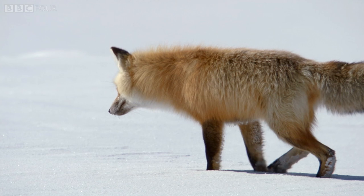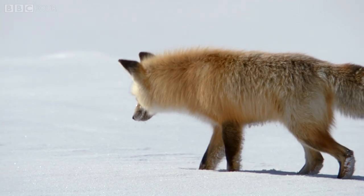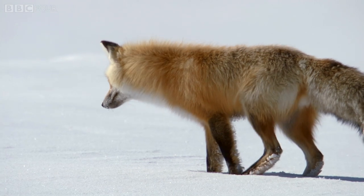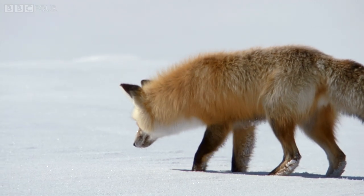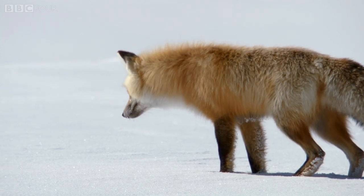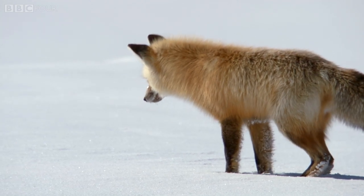As the fox creeps forward, it listens for the sound of a mouse, searching for that sweet spot where the angle of the sound hitting its ears matches the slope of the Earth's magnetic field.